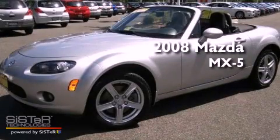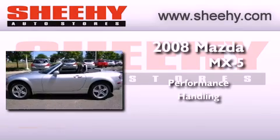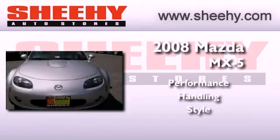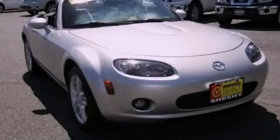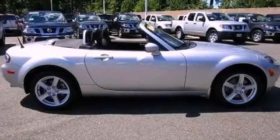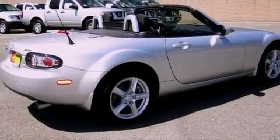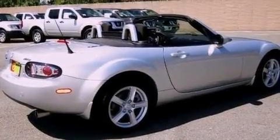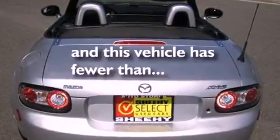This is a 2008 Mazda MX-5. Its top features include a rear window defroster, commercial-free satellite radio, a multi-link rear suspension, an aluminum hood, performance tires, variable valve timing, aluminum wheels, a low tire pressure indicator, a passenger side vanity mirror, and this vehicle has less than 25,000 miles.